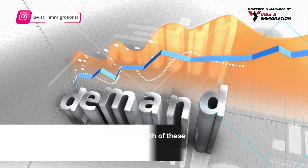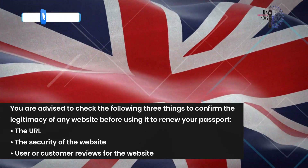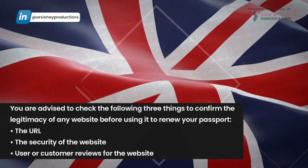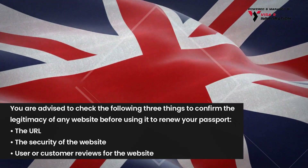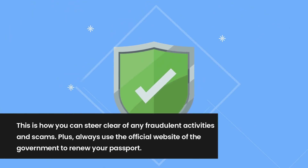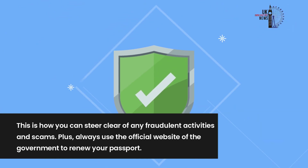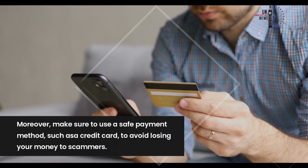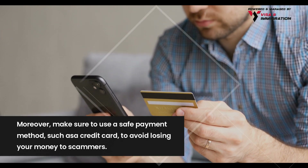Due to the ongoing strikes, there is high demand for both services. You are advised to check three things to confirm the legitimacy of any website before using it to renew your passport: the URL, the security of the website, and user or customer reviews. Always use the official government website to renew your passport.